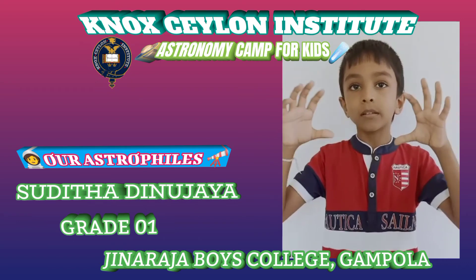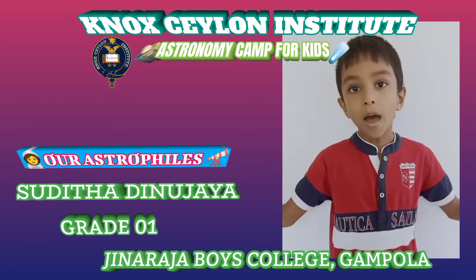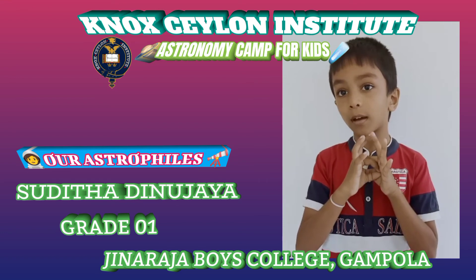And then the star doesn't have enough energy and then becomes a supernova. After that, it will be a yellow dwarf. It will be the core of the star.